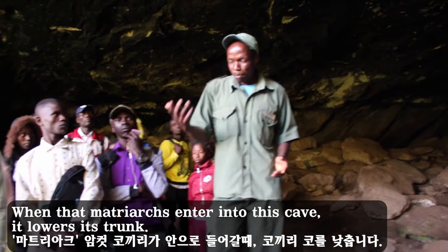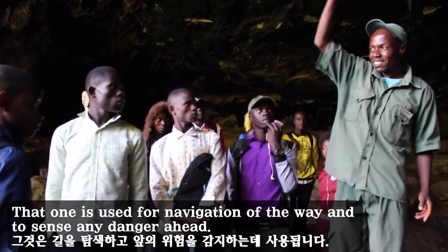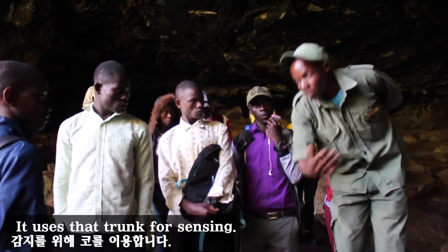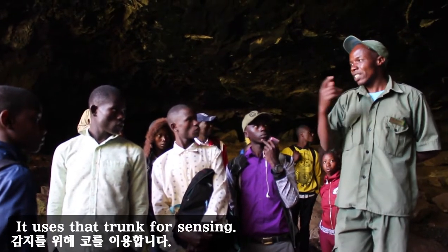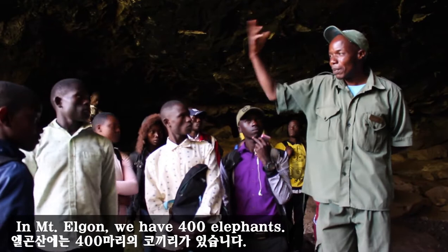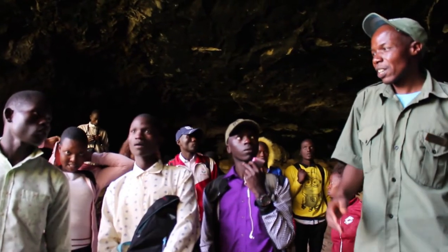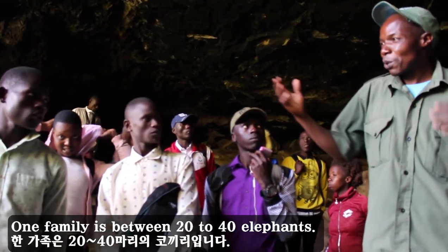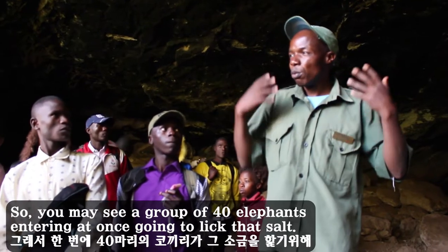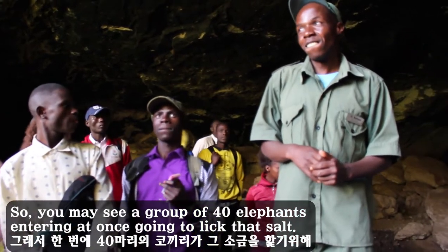When the Matriarch enters this cave, it lowers its trunk, which is used for navigation and to sense any dangers ahead. It uses that trunk for sensing. In Mount Elgon, we have 400 elephants. Those elephants move in families — one family is between 20 to 40 elephants. So you may see a group of 40 elephants entering at once to lick that salt.